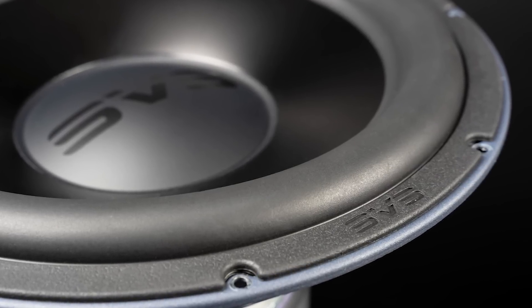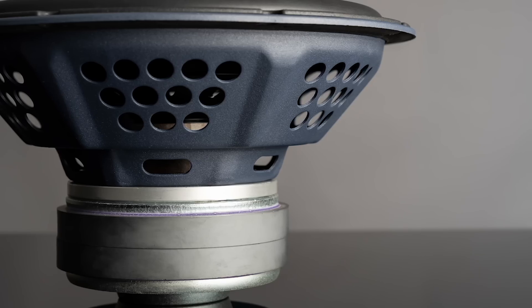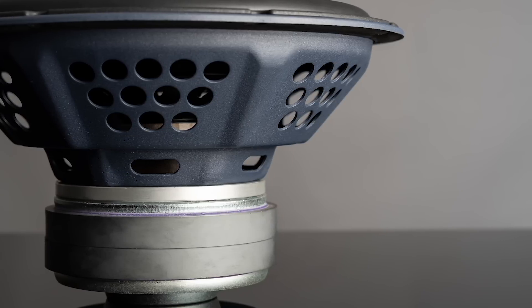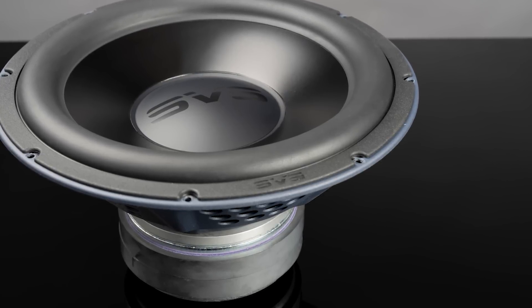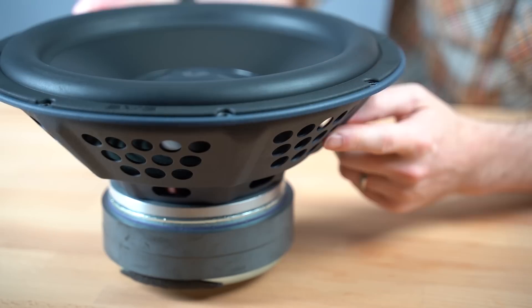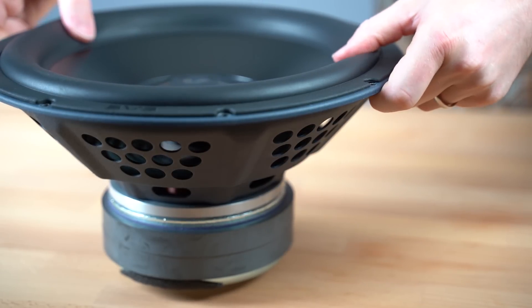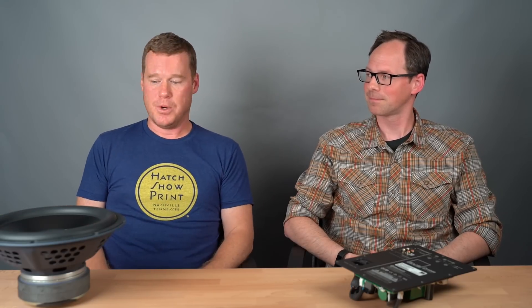The 2000 Pro Series driver is an all-new driver. We totally re-examined the whole architecture — it looks quite different from the old 2000 Series. All-new surround, basket, and a lot of changes to the motor. Basically, we knew we were going to give it a much higher-current amplifier, so we needed to reengineer the driver to handle that additional current and really get the best output from it. A driver in and of itself is just potential, so you have to factor in what the true potential is when you're putting that whole ecosystem together.